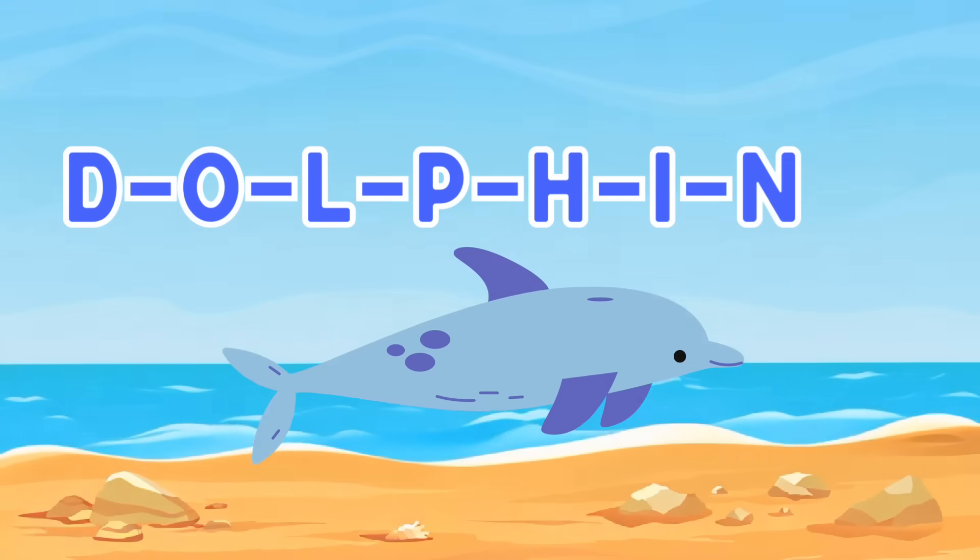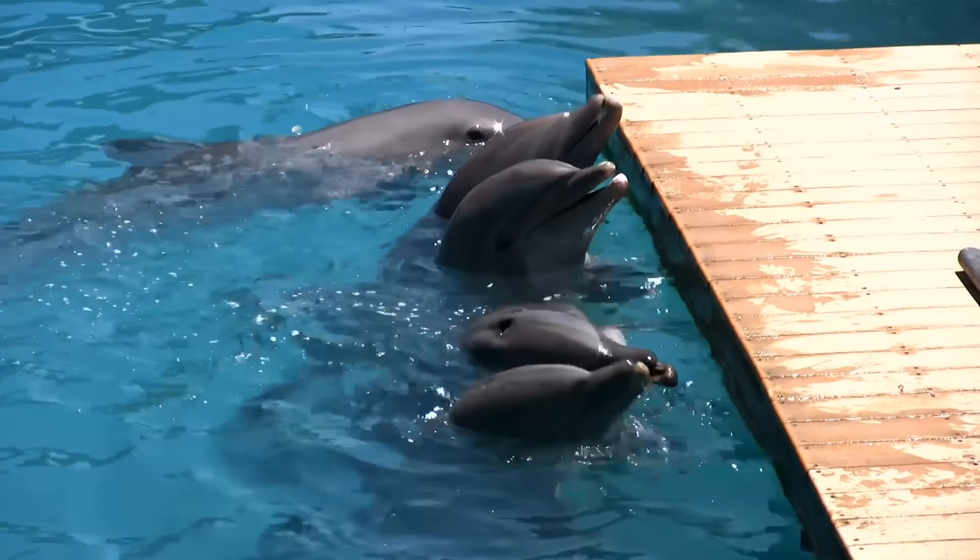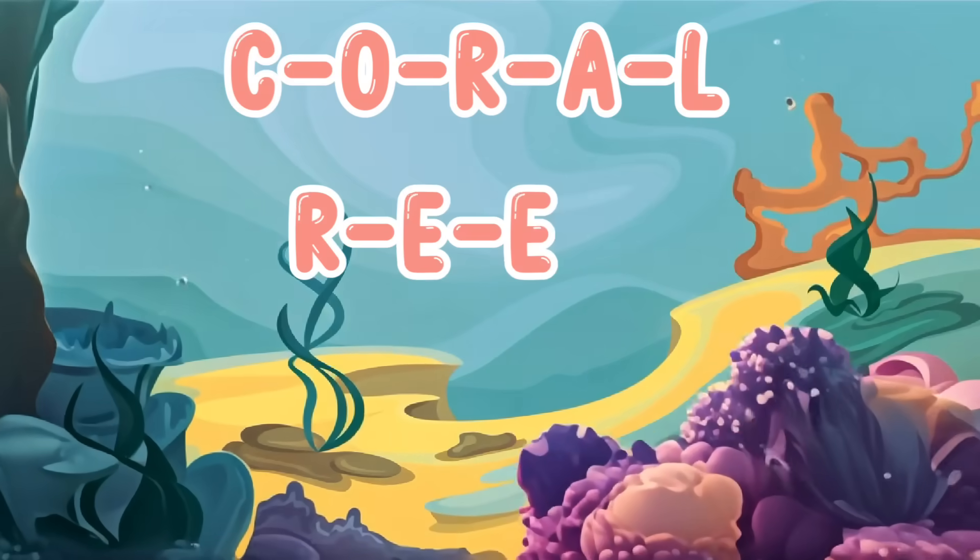Look out for our third friend, the playful dolphin. Dolphins are known for their intelligence and love to have fun. They often travel in groups called pods. What an amazing display of teamwork.